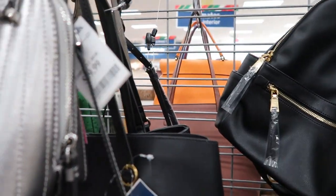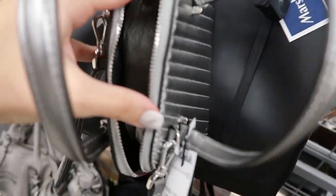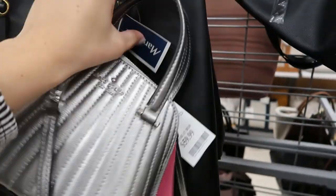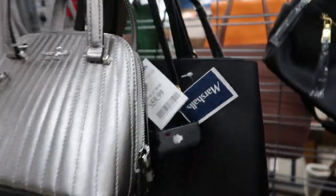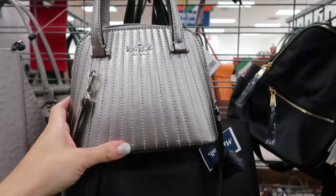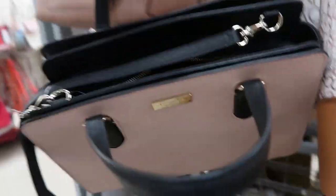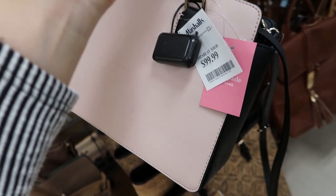It's $59.99. That's what the inside looks like — just enough room to hold a card holder, your phone, and a lipstick. There's lots of Kate Spade here today. Here's another little arm bag — it's pink with a black interior. This one is $99.99.